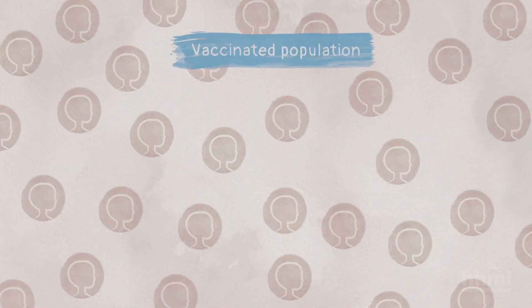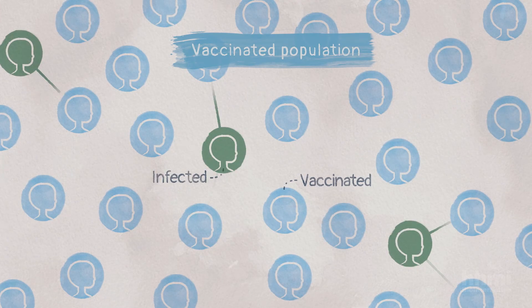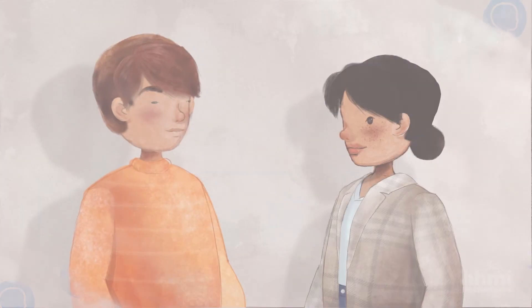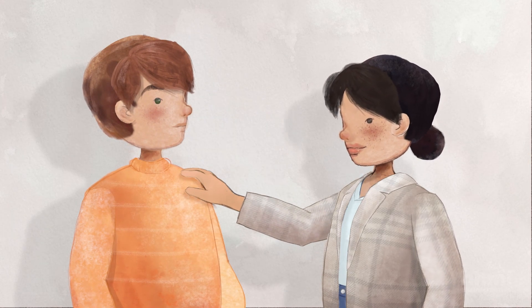As more individuals in a community get vaccinated and have antibodies to destroy a virus, it becomes harder for the virus to spread among people. So, getting a vaccine can help keep you and those around you safe from disease.